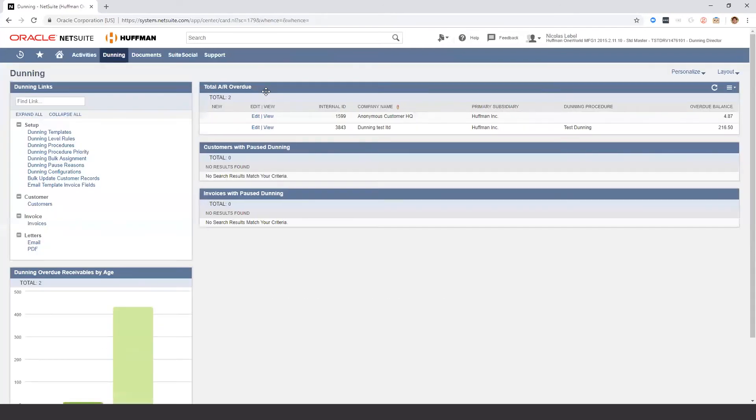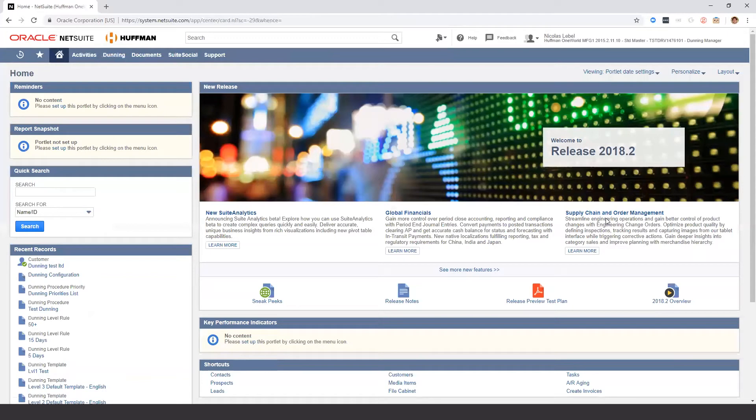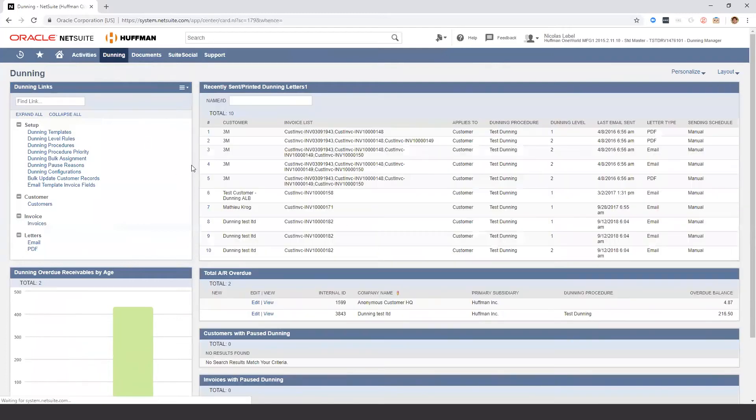That's the overall view of the Dunning director and how you can access information. Now I'm going to switch over to the Dunning manager, as the portlets and saved searches look a bit different from the director view. This section shows everything that has already been sent. For example, here is the customer Dunning ALB, and here is the last email sent — it's been more than a year and a half.